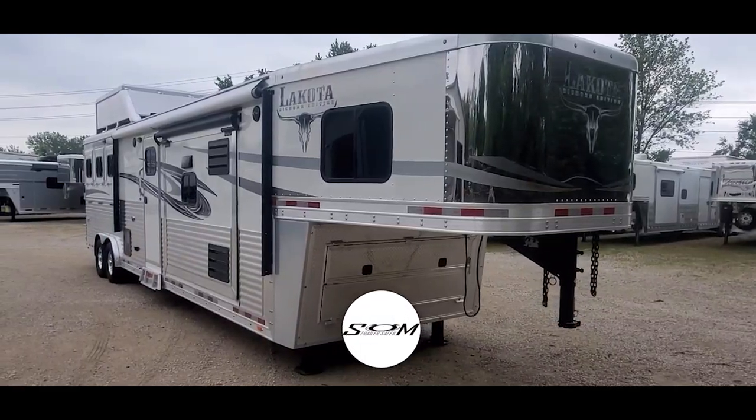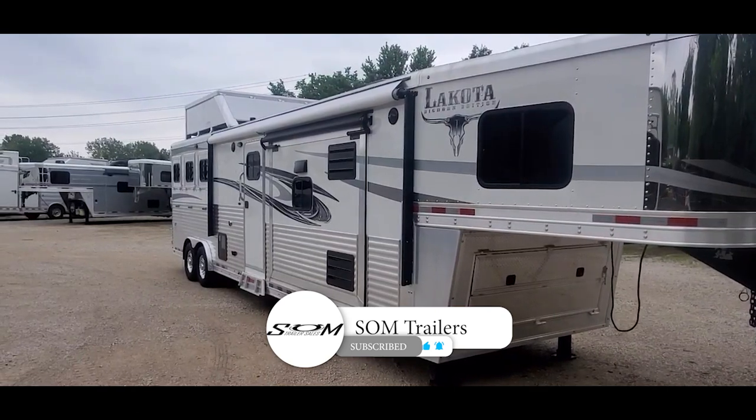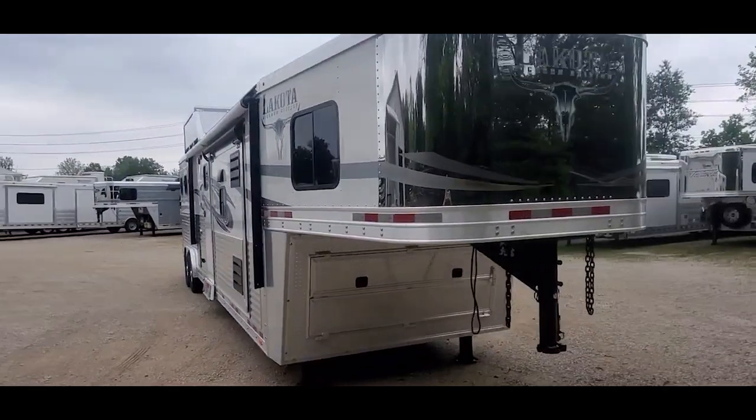This is Dave at SOM Trailer Sales. Do us a favor, hit that like and subscribe button. You'll be first to get instant notifications when we post these videos of new and used inventory trailers.